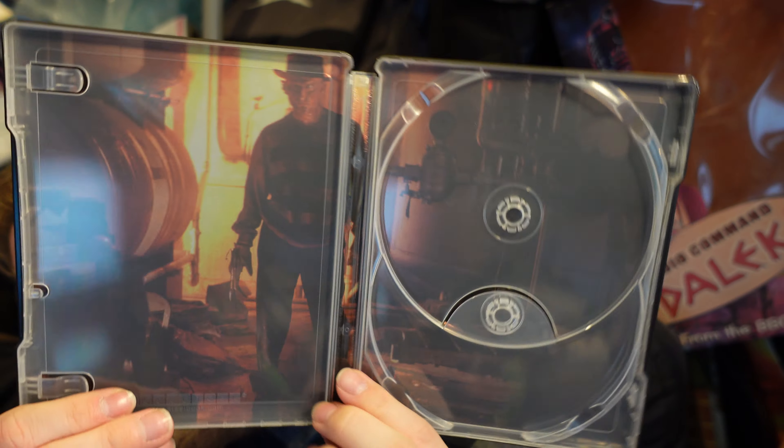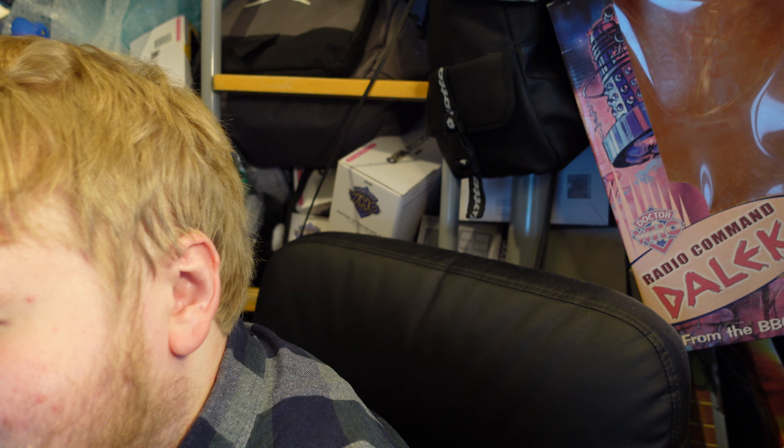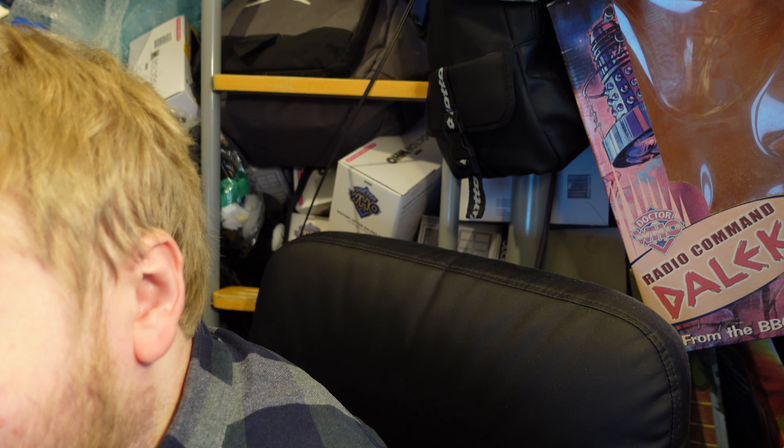4K disc just in time for Halloween. Hopefully the other Nightmare on Elm Street films will get the 4K treatment, particularly the first four. Dream Warriors is my favorite, though Freddy's Dead: The Final Nightmare has grown on me a lot over the years — I really do like that one.